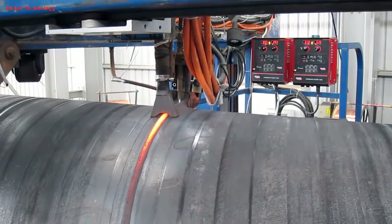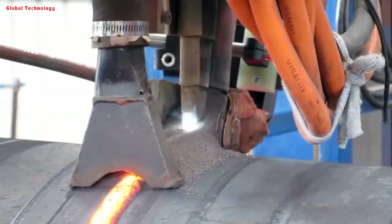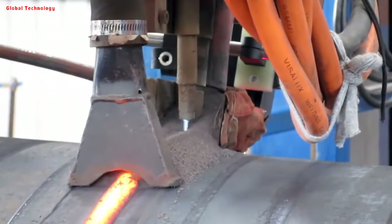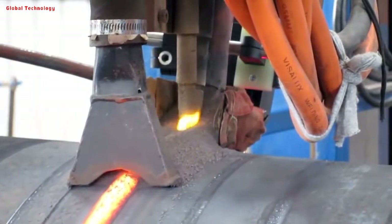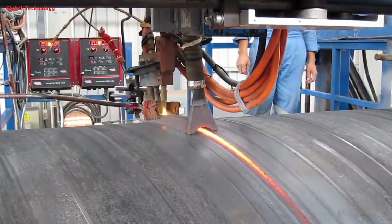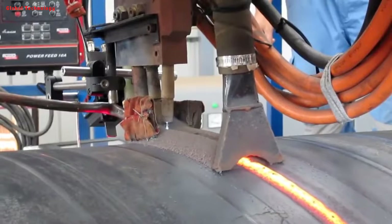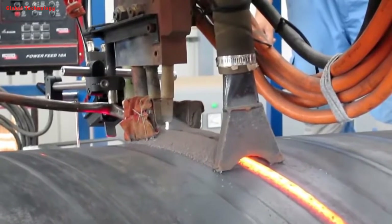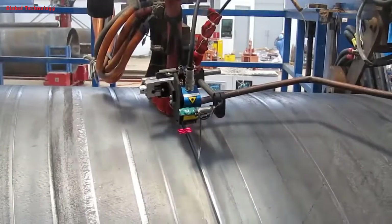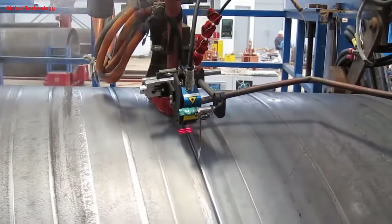Both internal welding and external welding use single-wire or double-wire submerged arc welding by the American Lincoln welding machine, so as to obtain stable welding specifications. The welded seams are all inspected by an online continuous ultrasonic automatic flaw tester, which ensures 100% non-destructive testing coverage of the spiral weld. If there is a defect, it will automatically alarm and spray a mark, and production workers can adjust the process parameters at any time to eliminate the defect.